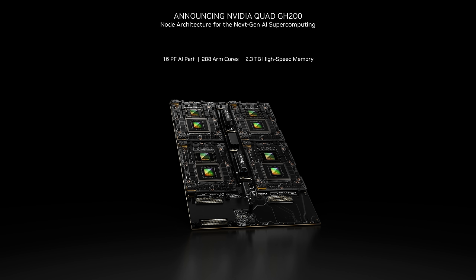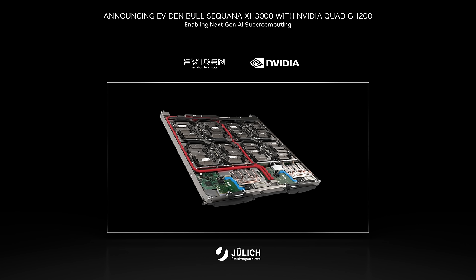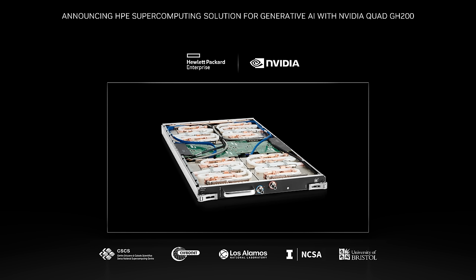Jupiter will feature a new quad NVIDIA GH200 Superchip configuration. The quad GH200 features an innovative node architecture with a total of 288 ARM Neoverse cores, all capable of achieving 16 petaflops of AI performance alone, with 2.3 terabytes per second of high-speed memory access. Each GH200 in the four-way system is connected via the high-speed NVIDIA NVLink chip-to-chip connection, providing a fully coherent architecture. We are thrilled to announce that NVIDIA will partner with Eviden to deliver a GH200-powered AI supercomputer based on Eviden's BullSequana XH3000 liquid-cooled architecture. We're also announcing that the HPE Cray EX2500 system, with the same quad GH200 architecture, will power many of the first AI supercomputers coming online next year.